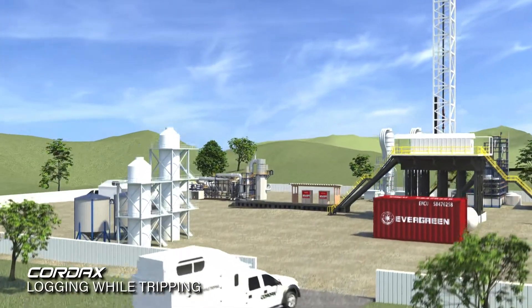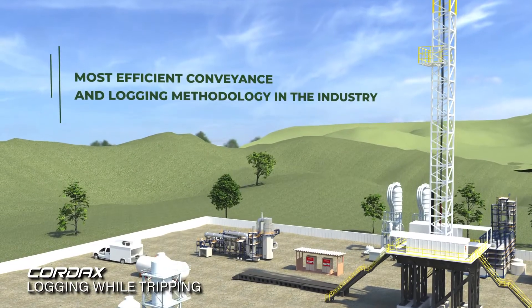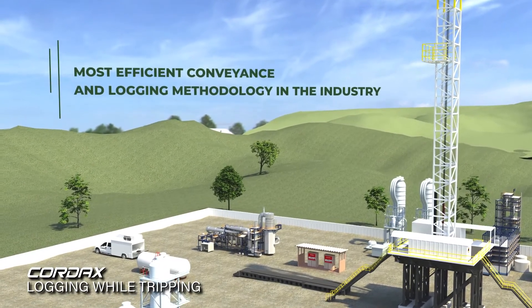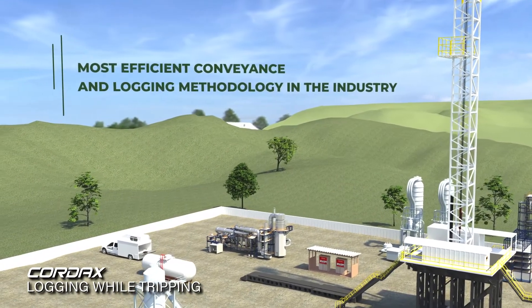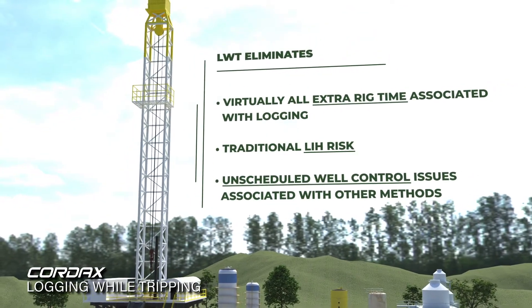Cordax's logging while tripping methodology helps all operators improve their return on investment by reducing completions costs and improving well production. Logging while tripping eliminates any argument to not log your well.